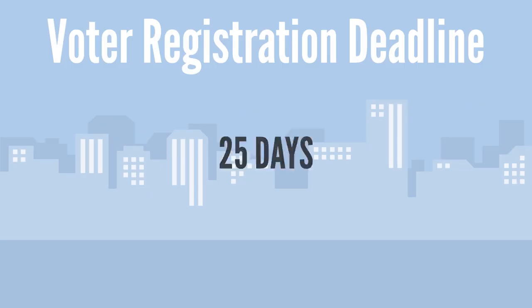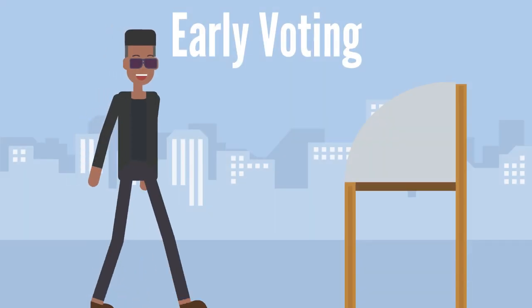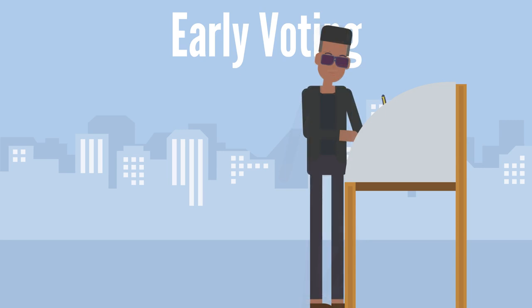The voter registration deadline is 25 days before an election. If you miss this deadline, you can register in person during the one-stop early voting period using same-day registration.